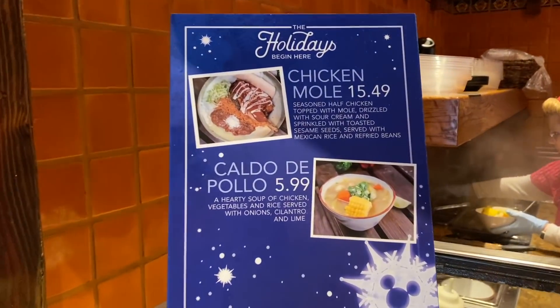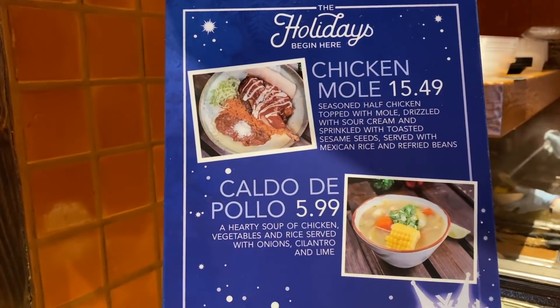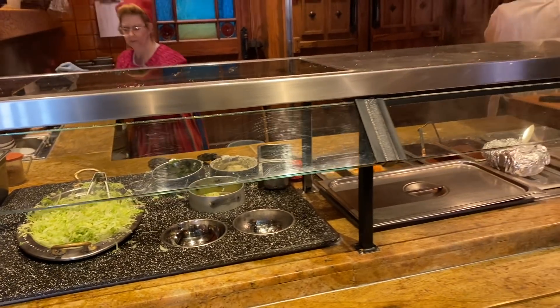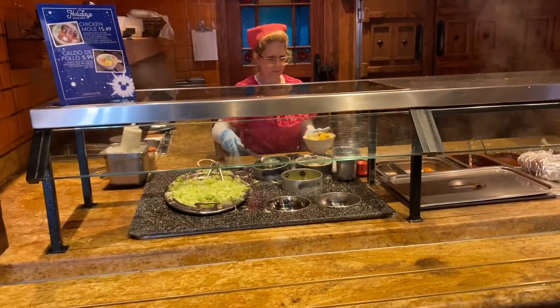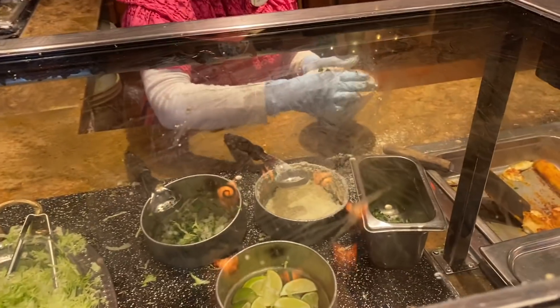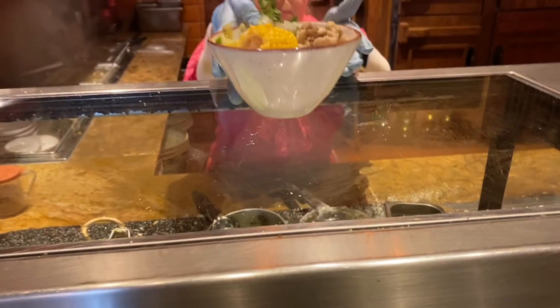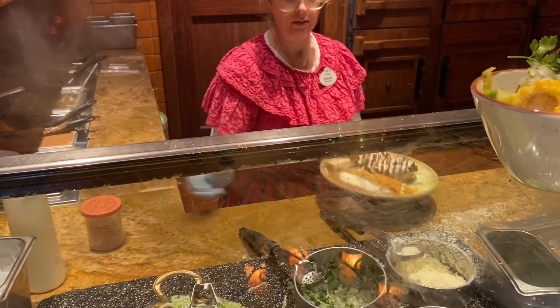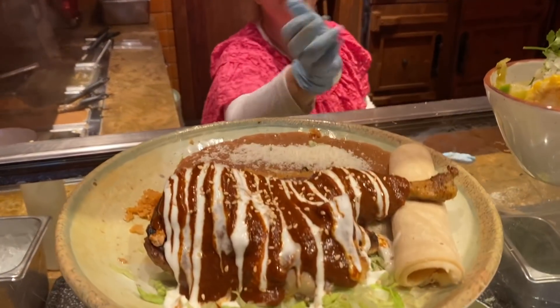Right over here are our two holiday specials: Chicken Mole and Caldo de Pollo. That's at this section — not the main section — but look at all these vegetables and things going in here. This is beautiful! Thank you so much! You bet! Enjoy!